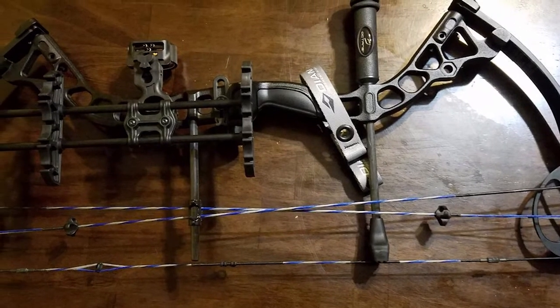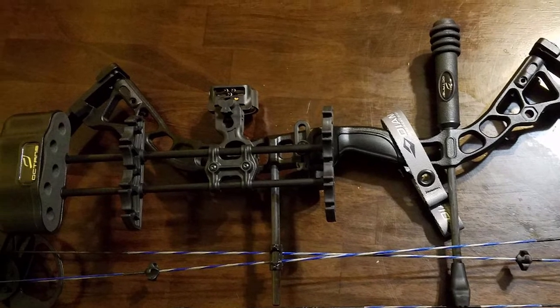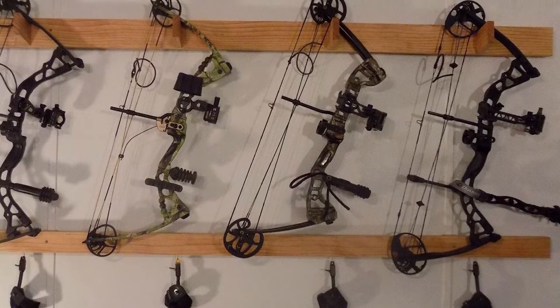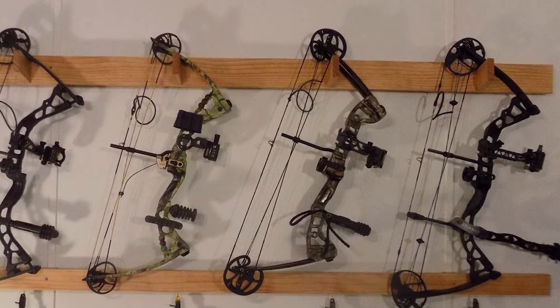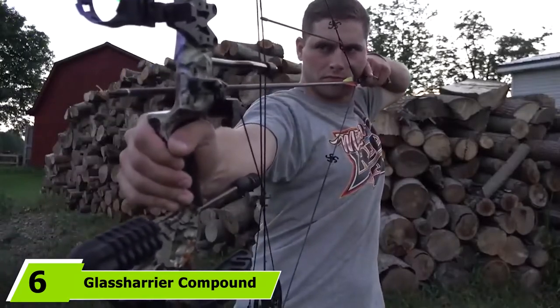With 310 feet per second in speed, the Diamond Archery Infinite Edge Pro will take down the largest of North American game animals, including moose, elk, bear, and any number of other large animals, depending on what is legal in your jurisdiction. With the proper aim, the speed of this bow will take down game quickly, meaning you don't have to worry about hours of tracking your prey.